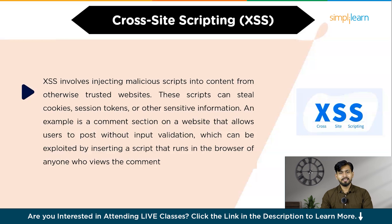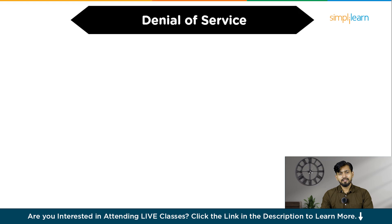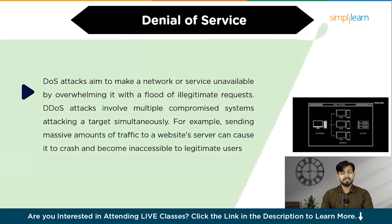The next attack is known as denial of service, or distributed denial of service attacks. DoS attacks aim to make a network or service unavailable by overwhelming it with a flood of illegitimate requests. DDoS attacks involve multiple compromised systems attacking a target simultaneously. For example, sending a massive amount of traffic to a website server can cause it to crash and become inaccessible to legitimate users. You can use firewalls, rate limiting, and DDoS protection services to filter and manage incoming traffic to prevent these attacks.